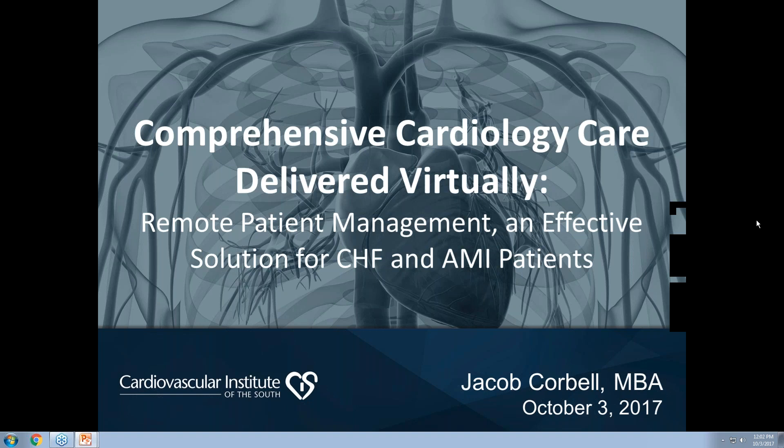Jacob joined CIS in 2012 as part of the MHA healthcare administration program and later became the executive lead for strategic corporate initiatives. Prior to joining the institute, he worked for the state of Louisiana designing behavioral health interventions for inpatient and outpatient settings, and spent more than three years delivering patient care as a case manager in acute care and outpatient clinics. Jacob, welcome to today's webinar.